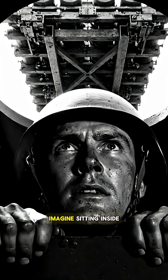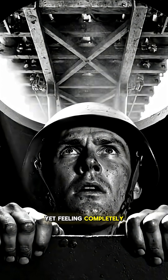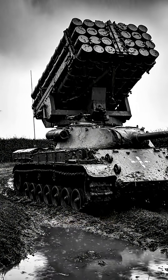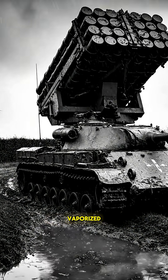July 1944. Imagine sitting inside a 30-ton armored vehicle, yet feeling completely unprotected. Why? Because 60 unarmored aircraft missiles are directly overhead. One stray bullet, one spark, and you're instantly vaporized.